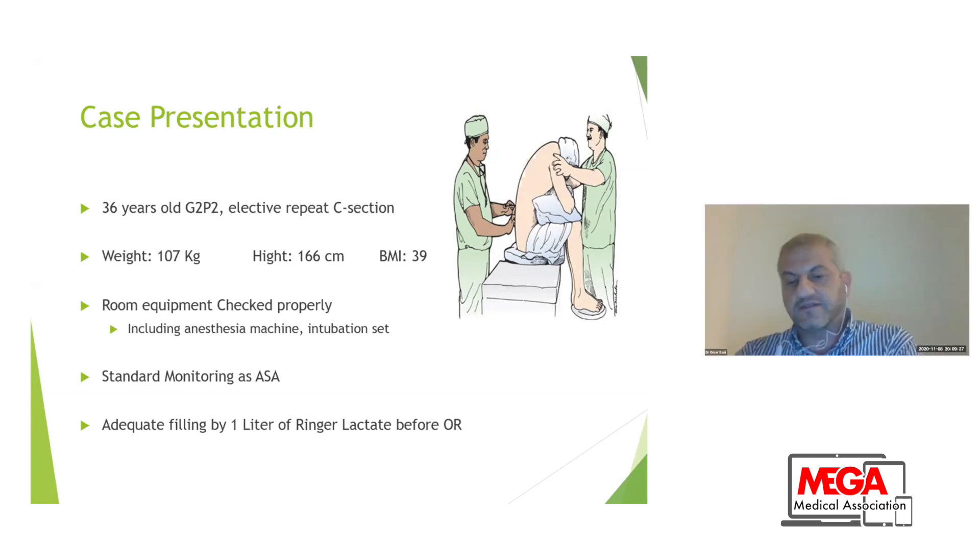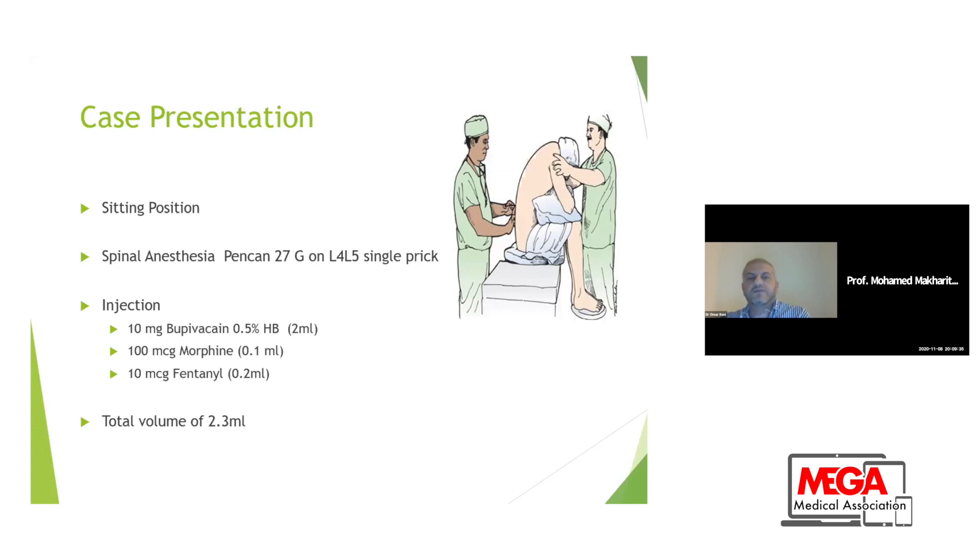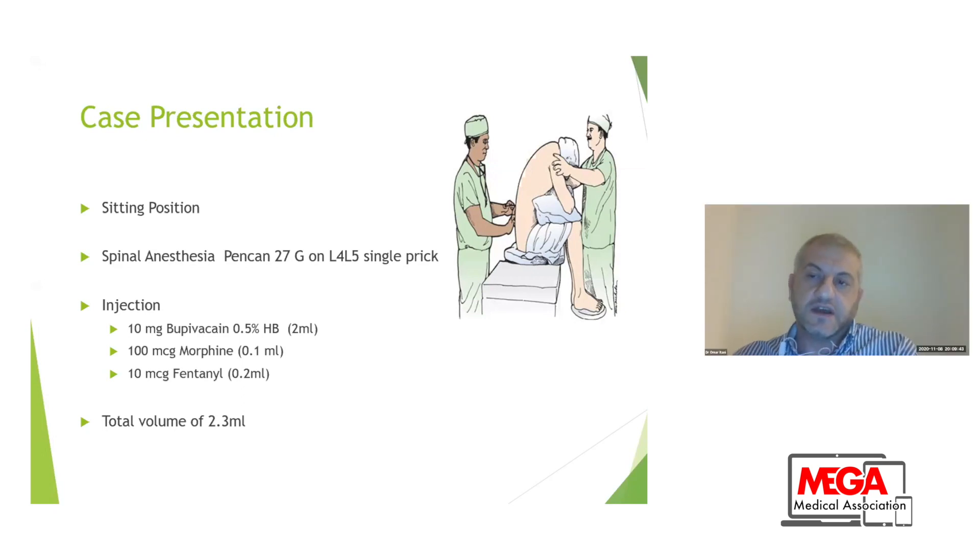We gave the patient Ringer's lactate fluid loading before getting to the OR. Then I put the patient in sitting position and performed spinal anesthesia using a pencil-point 27-gauge needle at L4-L5. Single prick was easy and smooth. I injected a mixture of 2.3 milliliters containing 10 milligrams of bupivacaine 0.5% heavy, which is 2 milliliters, 100 micrograms of morphine at 0.1 milliliter, and 10 micrograms of fentanyl at 0.2 milliliters, total of 2.3 milliliters.